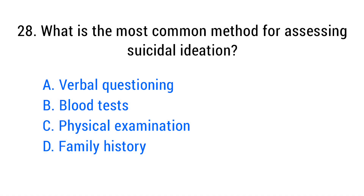Question number twenty-eight. What is the most common method for assessing suicidal ideation? The right answer is option A: Verbal questioning.